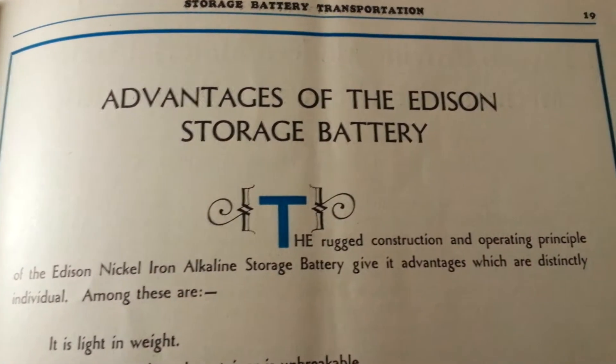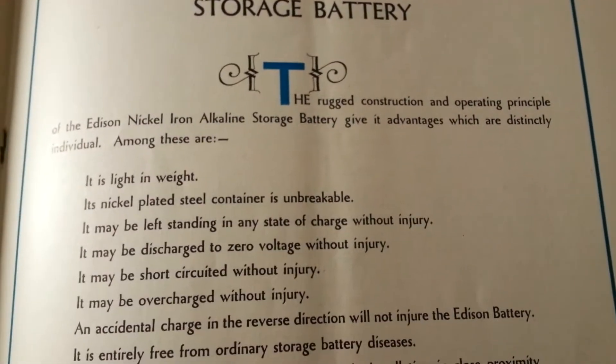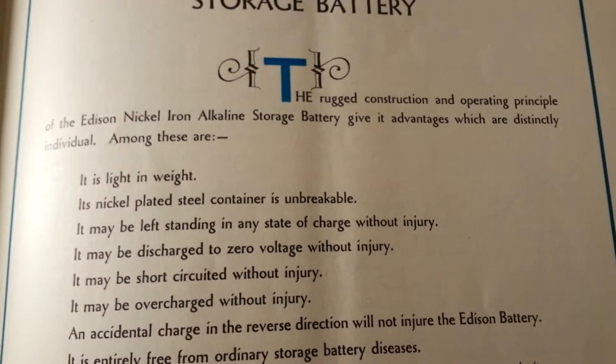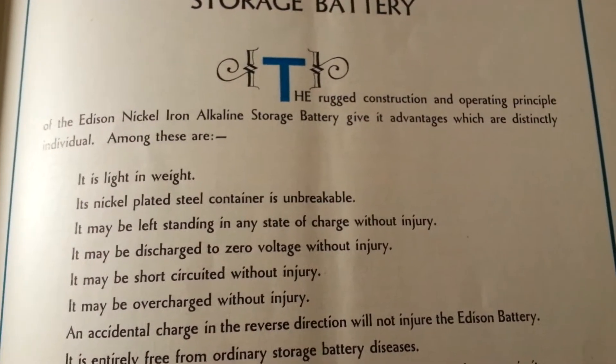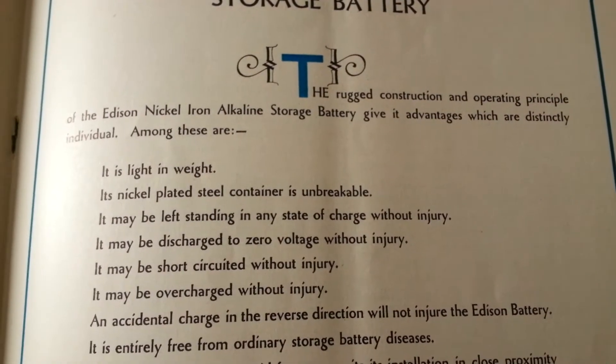Advantages of the Edison Nickel Iron Alkaline Storage Battery. The rugged construction and operating principle gives it advantages which are distinctly individual.